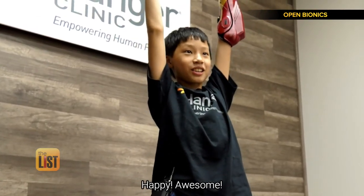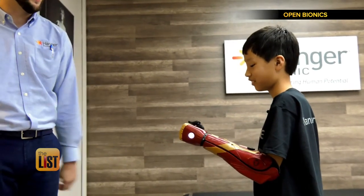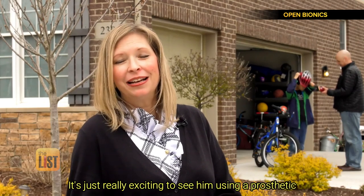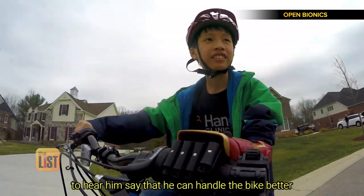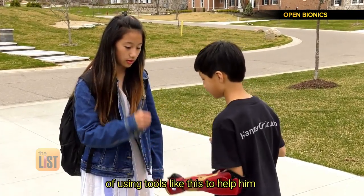It's just really exciting to see him using a prosthetic. To hear him say that he can handle the bike better, it makes me really excited that he can see the benefit of using tools like this to help him.